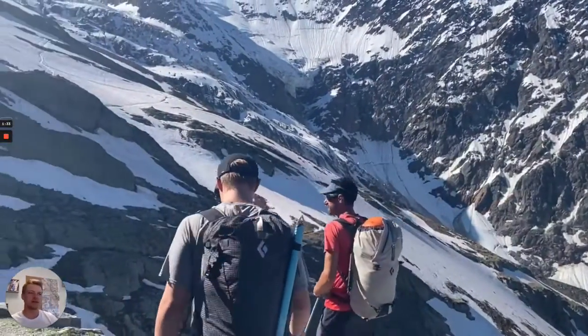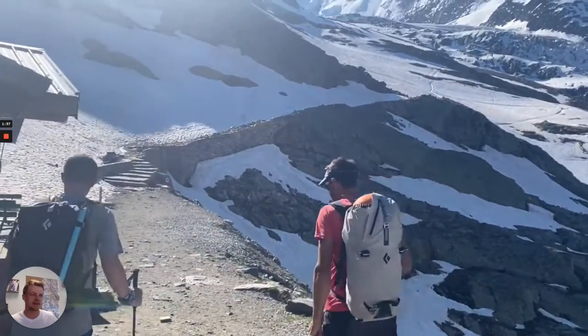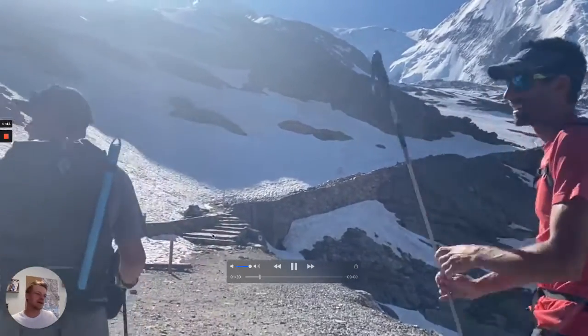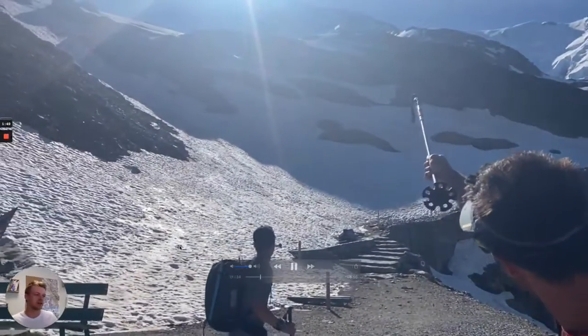Here we're approaching the Nid d'Aigle train stop. You can see how much snow there is where the train would pull in. So yeah, it adds about an extra hour of hiking from Bellevue, so it's not too bad.